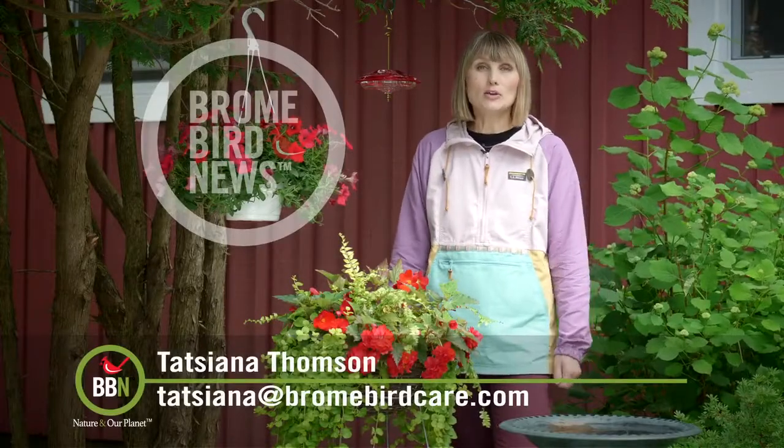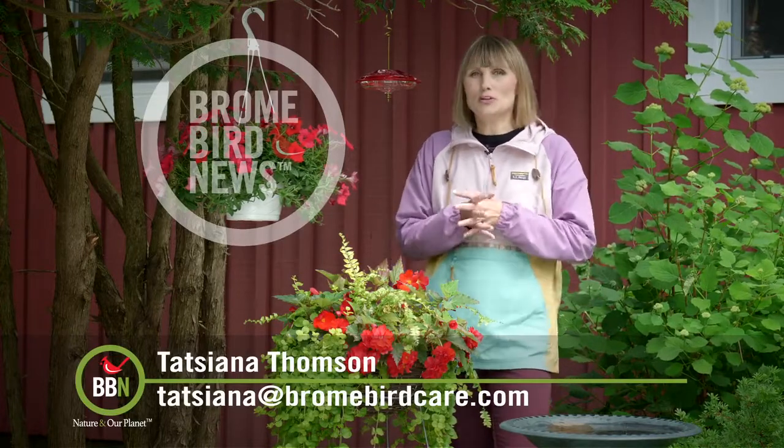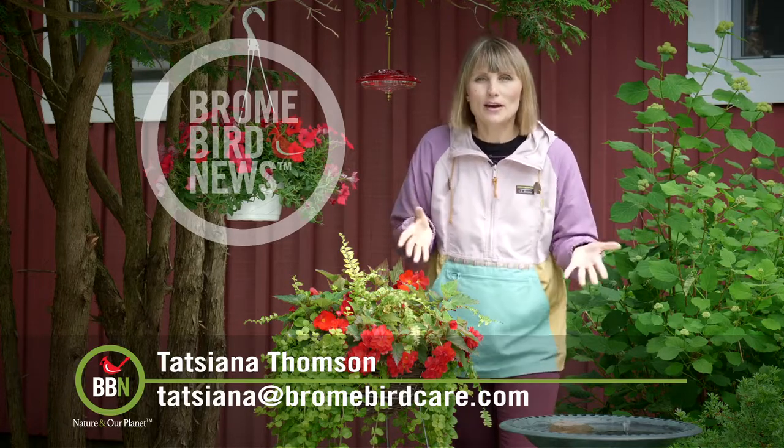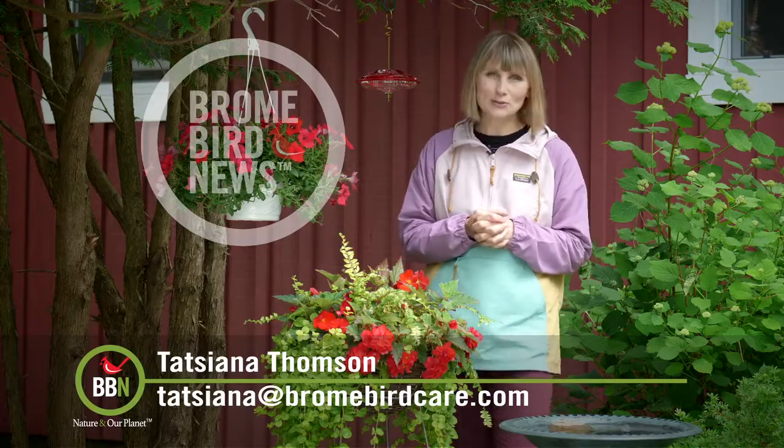Well, it's time to say goodbye. I hope your hummers will be back or you'll be able to attract them this season — they're so much fun to watch. Have fun regrowing your pineapples. Take care everyone, I'll see you in two weeks.